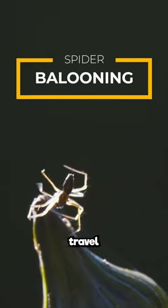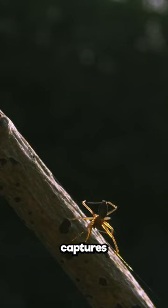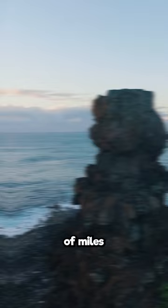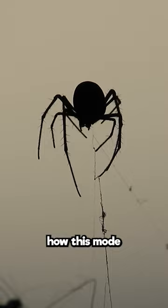When a spider wants to travel long distances, it simply casts out a strand of silk, captures the breeze, and flies away. They are known to travel hundreds of miles, even ending up on islands in the middle of the ocean. Scientists have figured out how this mode of transportation works.